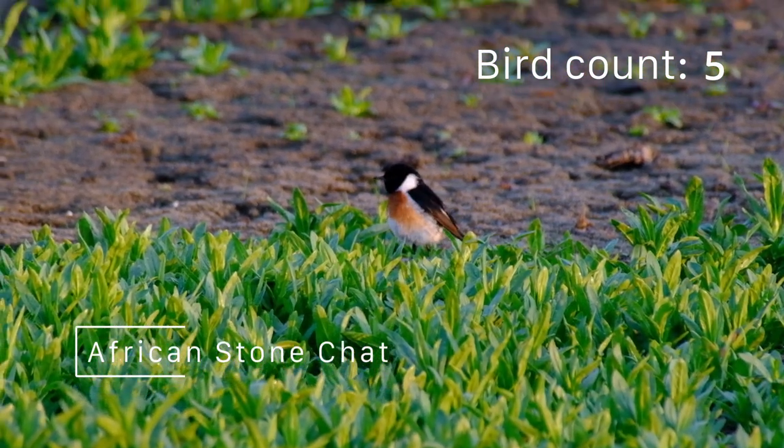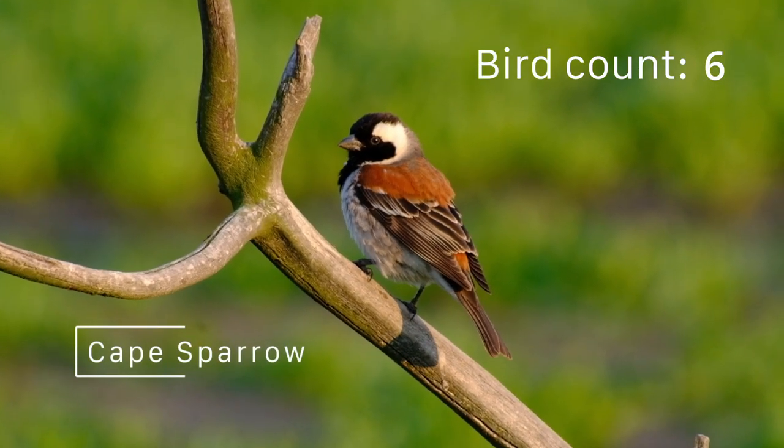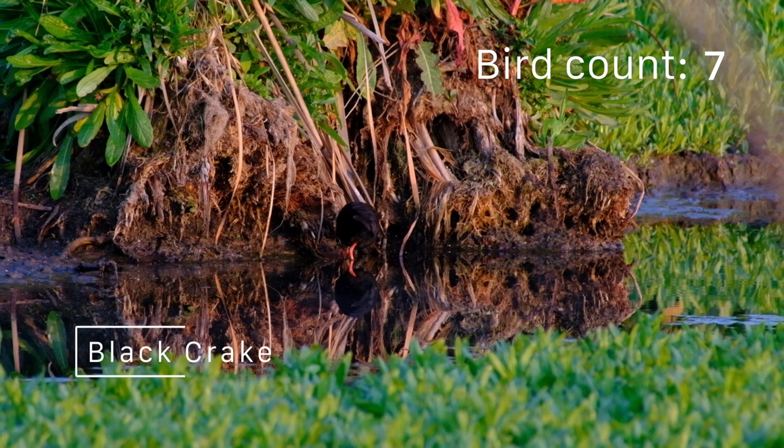There are plenty of garden variety birds found at Murrayvale, but the best sightings are of course the water birds, like this black crake.